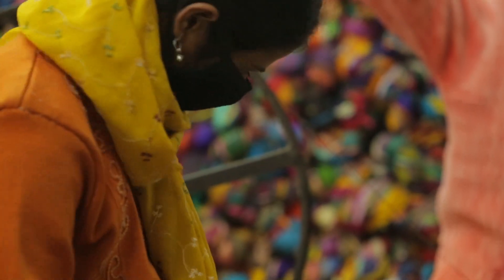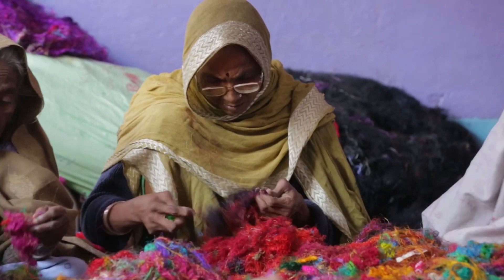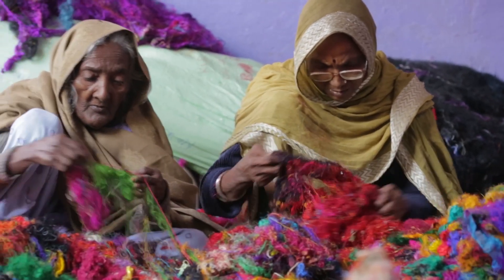Reclaimed silk can be sourced from a few different places. One of the places we source our reclaimed silk from is silk manufacturers. We use the last little scrappy bits of the silk cocoons that are not high enough quality to be made into reeled or spun silk yarns.